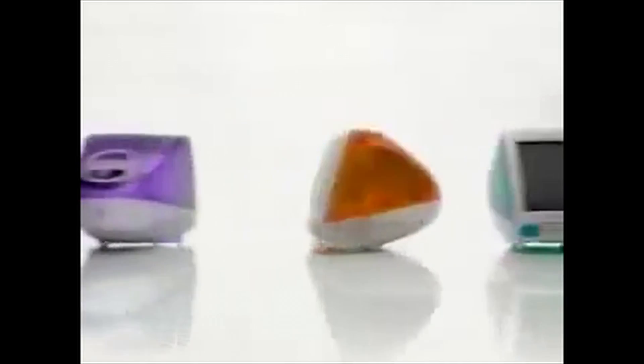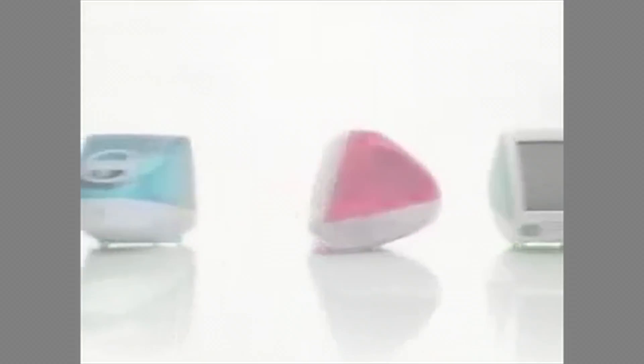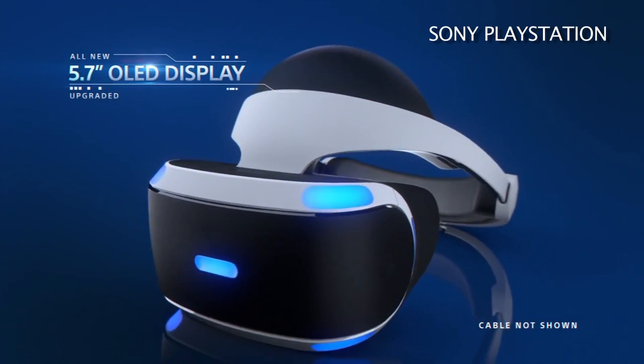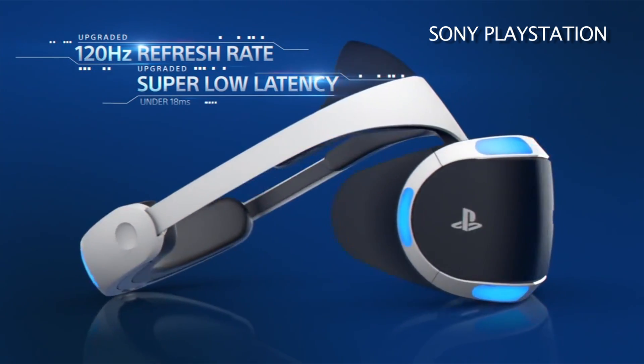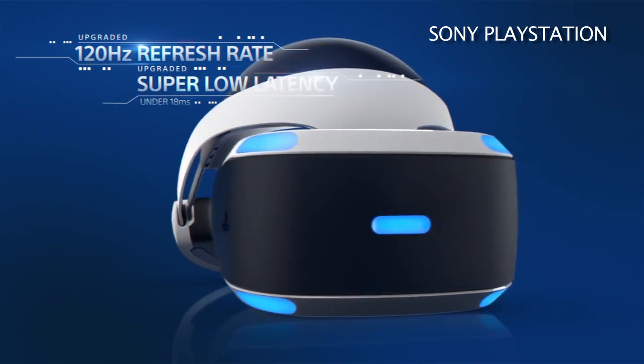Now, is that everything the world of VR has to offer? Not by a long shot. Next week this video will already be dated, and in a year it'll be like watching a commercial for the first iMac. So let's talk about what's coming. Project Morpheus is the first HMD being made specifically for gaming consoles — specifically the PlayStation 4. Expect to see it in 2016.